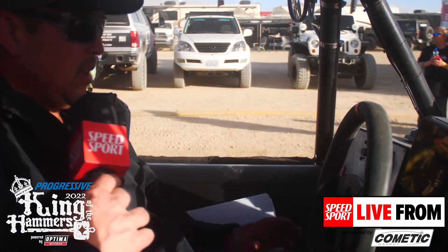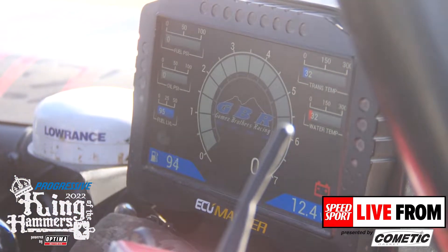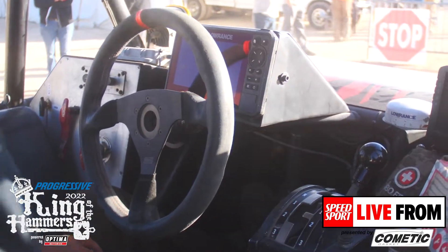Obviously I sit in the middle here. Steering wheel has a quick release. I have my GPS here in the middle. I've got my engine display with all my vitals — motor, oil temperature, and oil pressure — on the screen over here on the ECU Master.